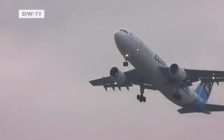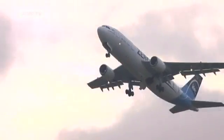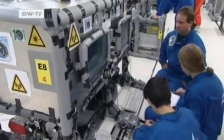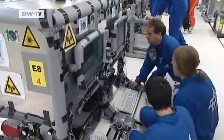Our flight path takes us over the North Sea to an area that's closed to other air traffic. The weather forecast is excellent, and there's no wind.